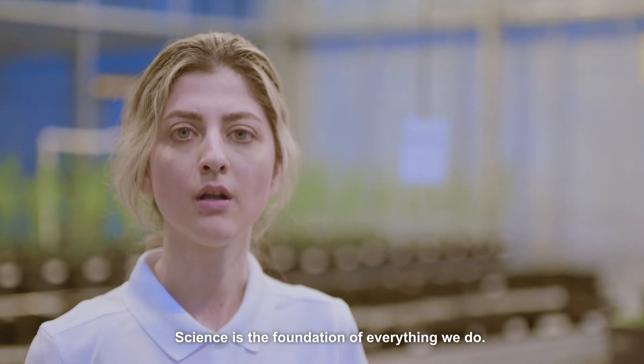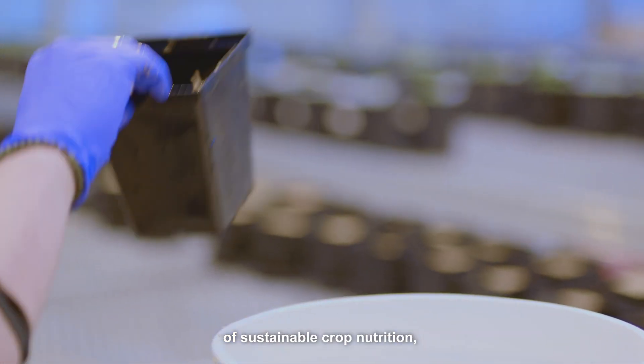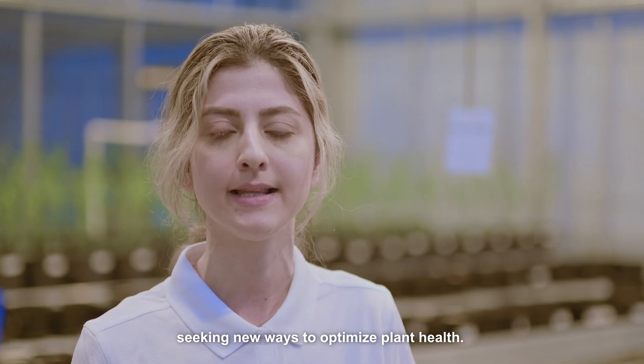Science is the foundation of everything we do. Our team of experts continually pushes the boundaries of sustainable crop nutrition, seeking new ways to optimize plant health.